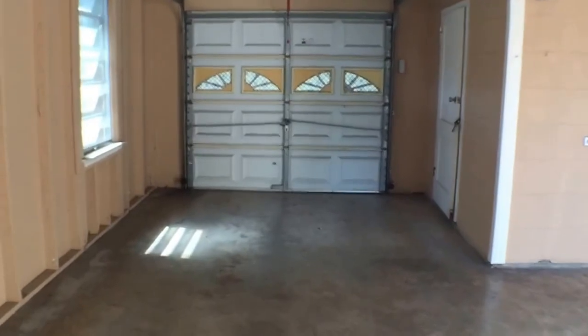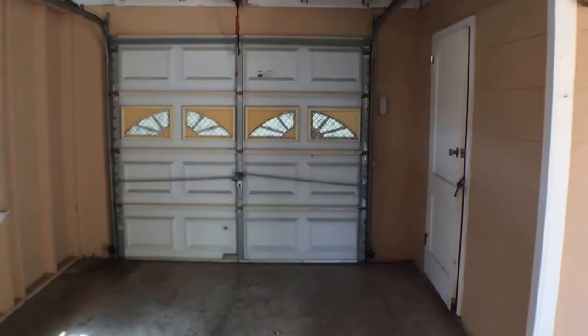That will conclude my video. Again, this is 406 East Crest Line in San Antonio, Texas. Two bedroom, two bath. Thank you and have a good day.